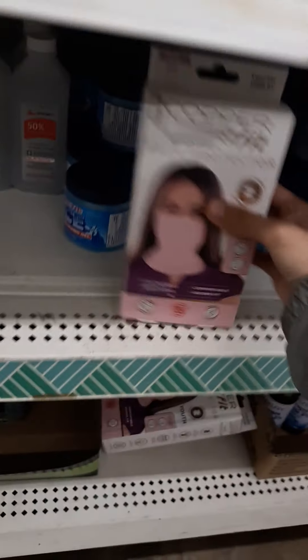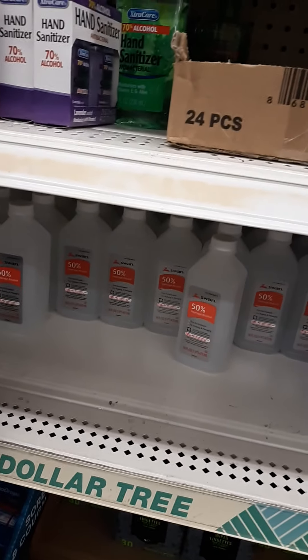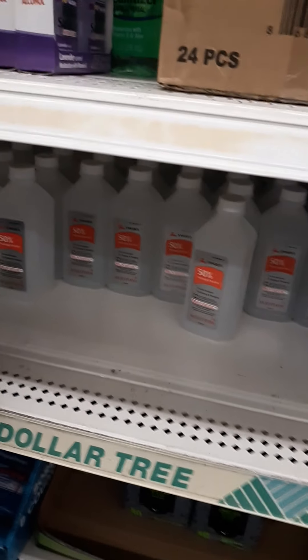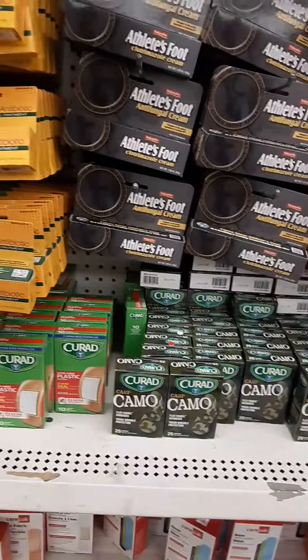I've seen this at CVS — it costs more there, but it's 50% off at CVS right now on clearance. The exact same one here only has 50% alcohol; you want to look for 70% or higher. There is a coupon from corporate, so that's really good — you can get them for free. I believe it's a dollar-value coupon from corporate.